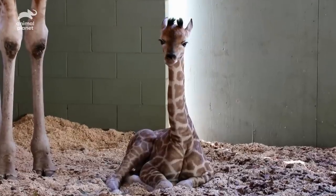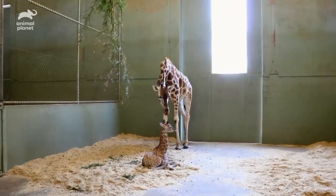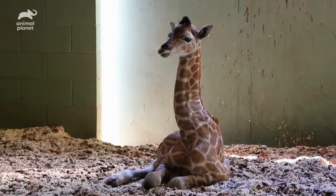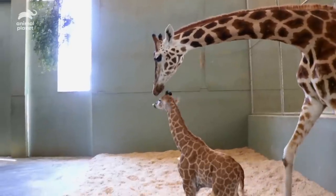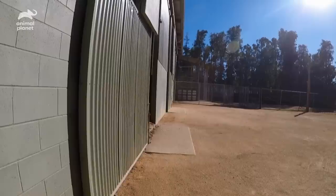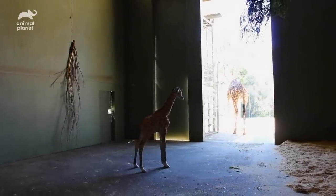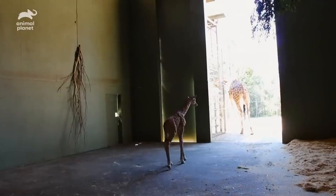Hi little one. The next thing in her little giraffe life chapter is meeting all of her other giraffe family members. It's a huge process going from their little area behind the scenes all the way outside. We're about to open up the door for Rosie and our little calf here. First day outside. There's new smells and different noises — this is a different and new experience for our beautiful little calf.